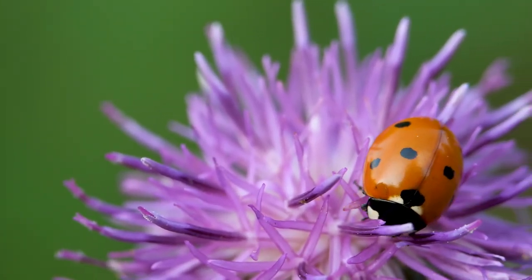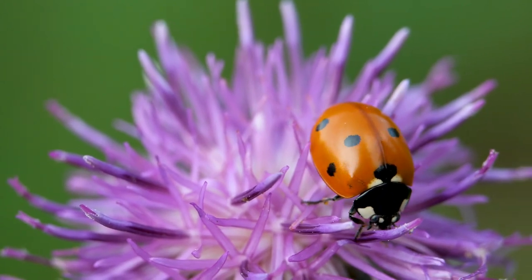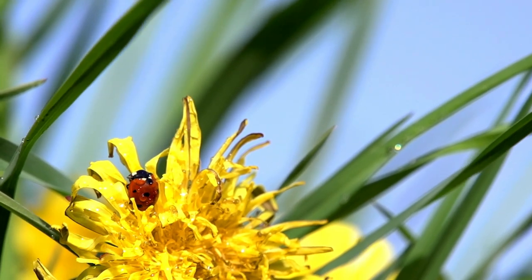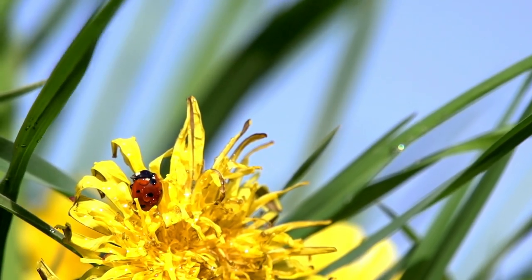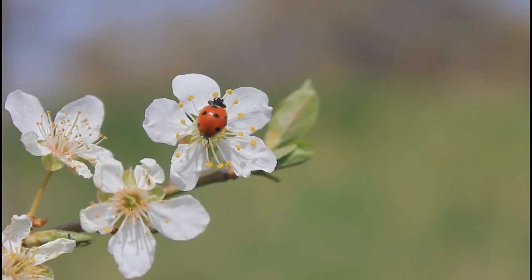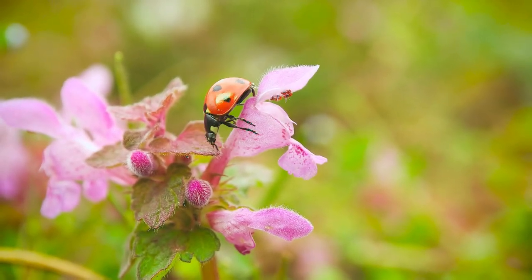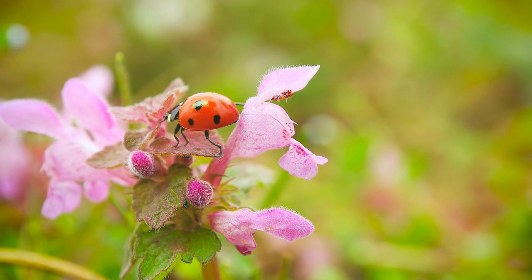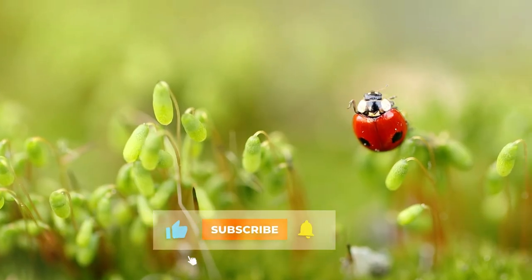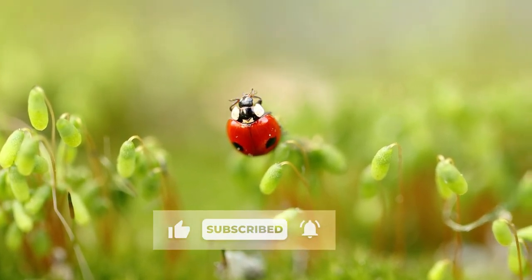Ladybugs are just one example of the many types of beetles or helpful insects you want in your lawn. Ladybugs, or lady beetles, are considered a beneficial bug that helps rid an area of crop-damaging aphids, mealybugs, and other destructive insect pests. That's all for today — please share your experiences in the comments, like if you enjoyed the video, subscribe for more to come, and we'll see you next time!